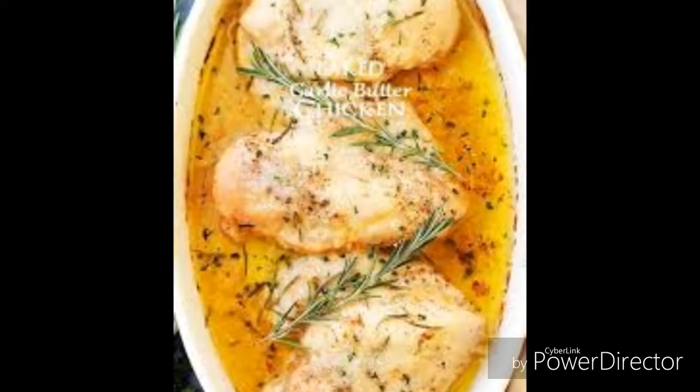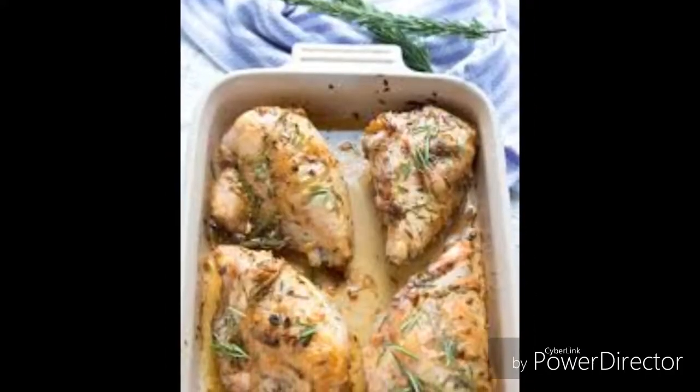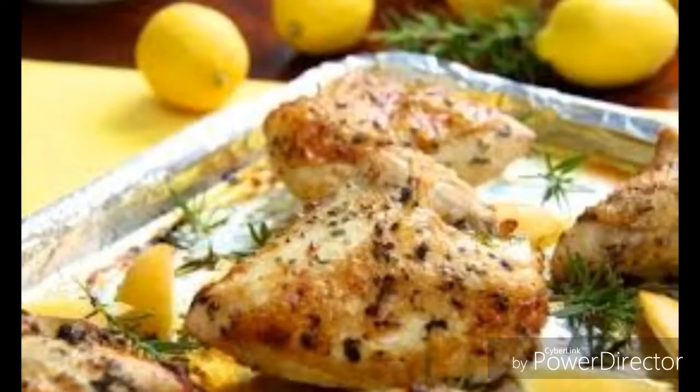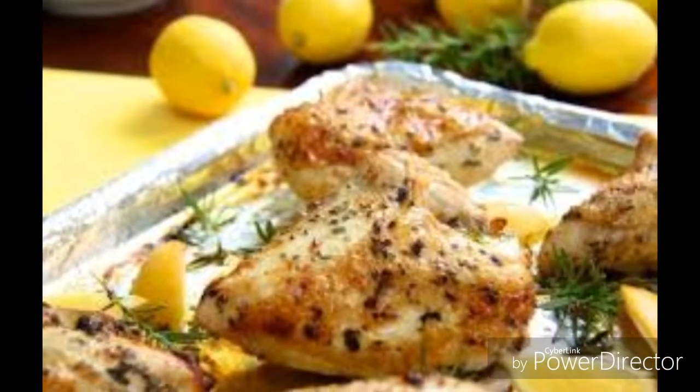So here's what I had for dinner: it was roasted chicken breasts in olive oil, salt, pepper, and rosemary. We just put it in the oven.